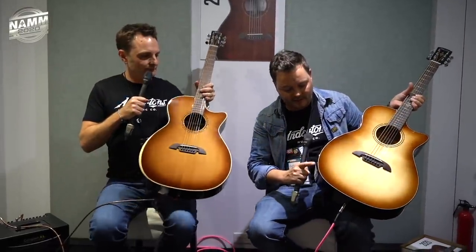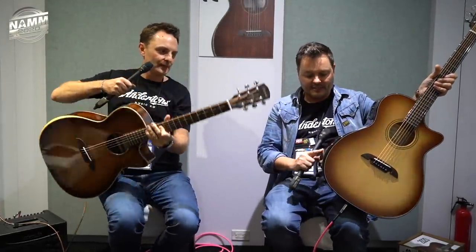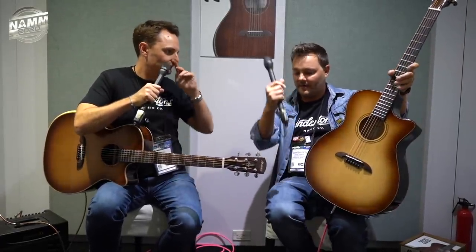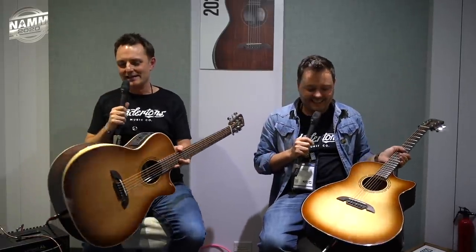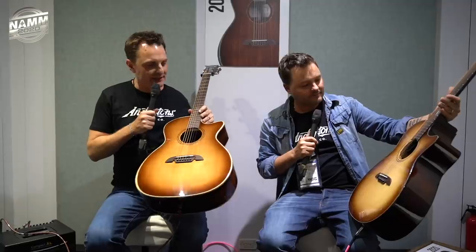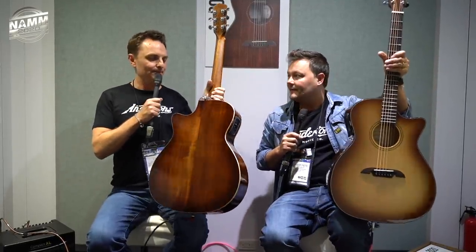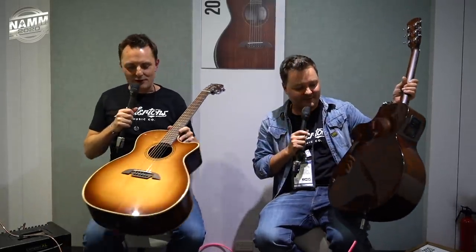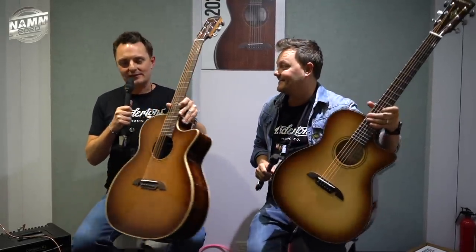One has a spruce top with a beautiful ebony armrest. The other has a cedar top — you can see the grain is quite different — with what I believe is acacia on the back and sides, which looks very exotic. Everybody says the armrest doesn't matter, but it really does — if you're standing up gigging on an acoustic your arm gets sore without it. These are under £500 — possibly even less — which is crazy. Links are in the description below.